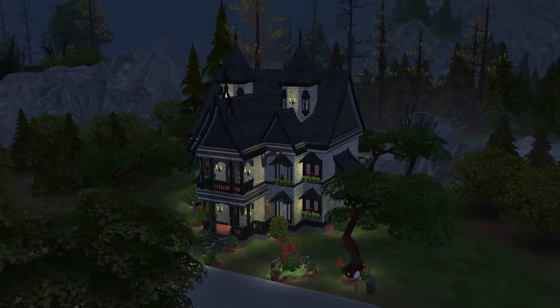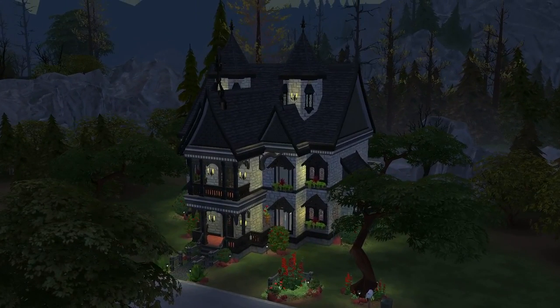Hey folks! How's it going? This is Iron Seagull here, back with another launch showcase for The Sims 4.